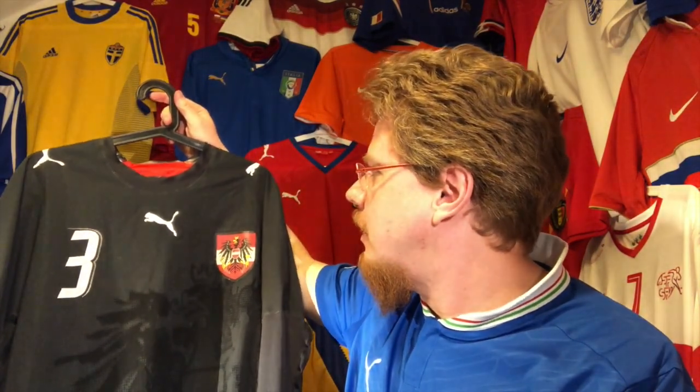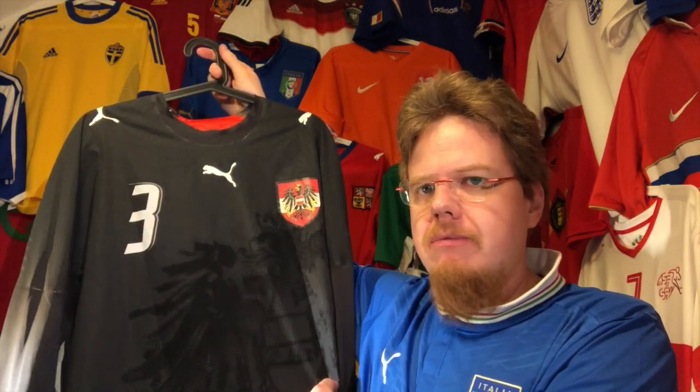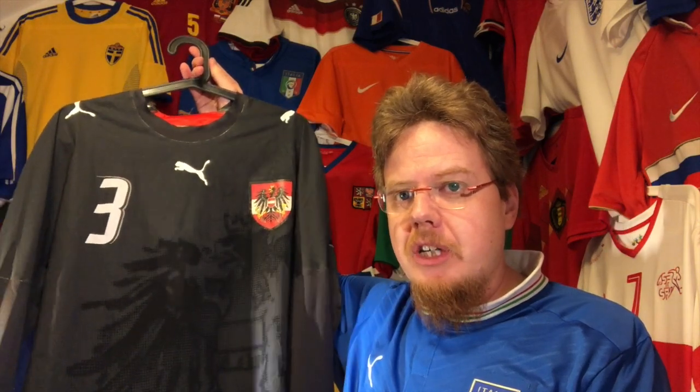I saw the official print and honestly don't know who was wearing number three for Austria back then. I want to say Martin Stranzl, but it could have been many people.